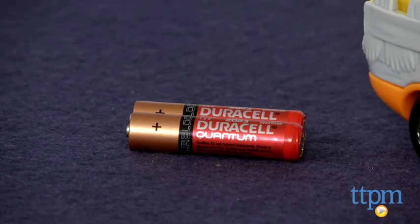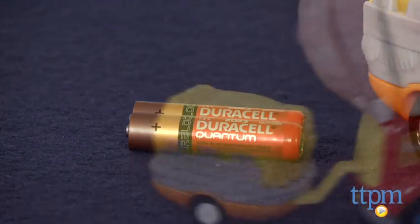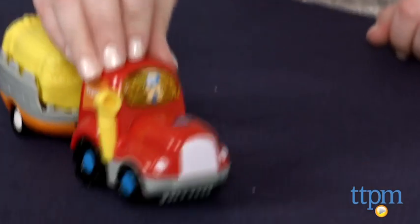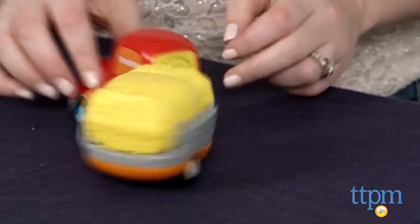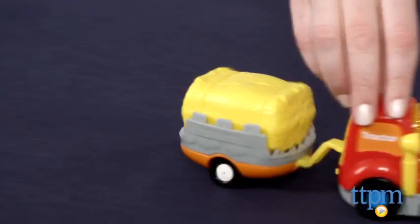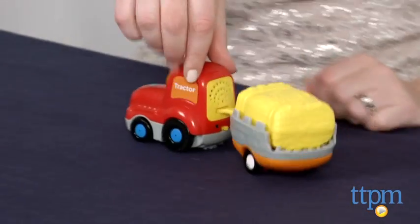Two AAA batteries are included for in-store Try Me features and VTEC recommends replacing them before you play for best results. This toy tractor is fun on its own with lights and sounds to engage kids and realistic sound effects to add to the imaginative play. Its chunky size makes it easy for small hands to maneuver.